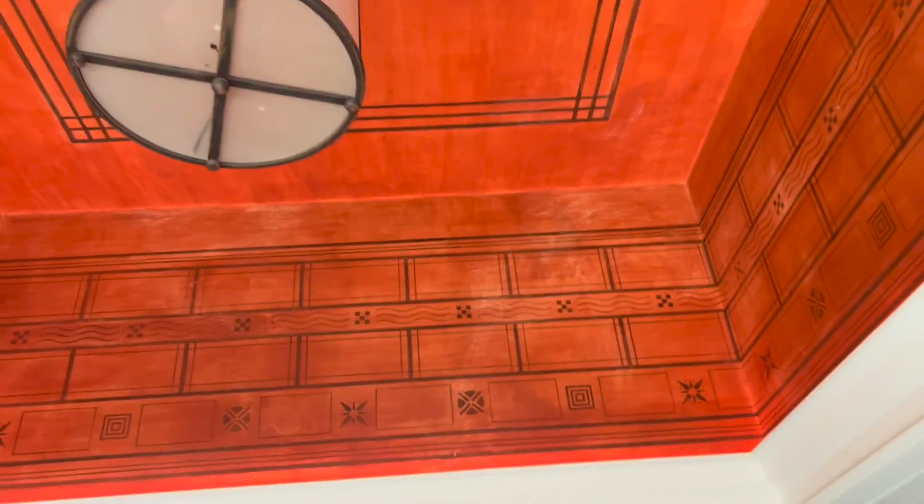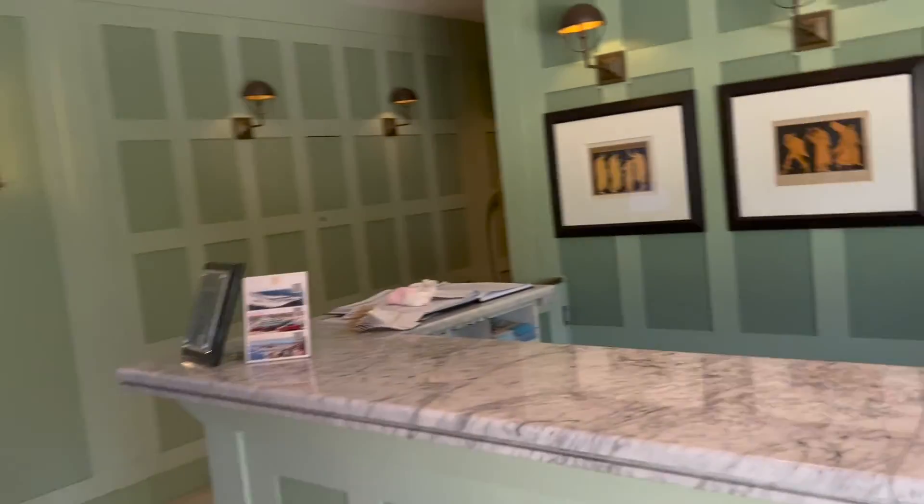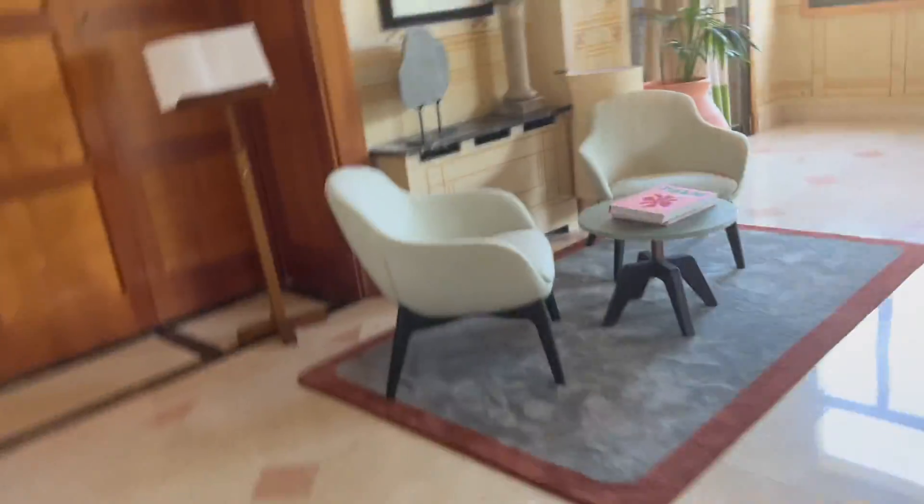Hello and welcome to this review of the Royal Riviera Hotel, which is a five-star hotel resort in Nice, France. As you can see, it's a really nice space. The lobby area here is a really nice area, so we're going to check it out.